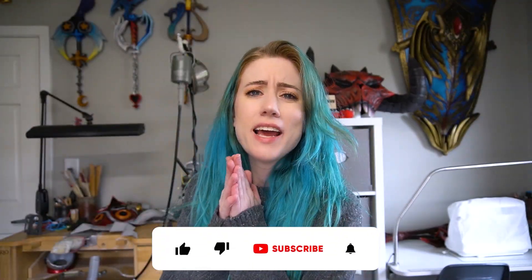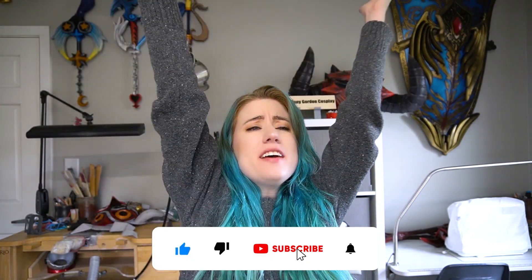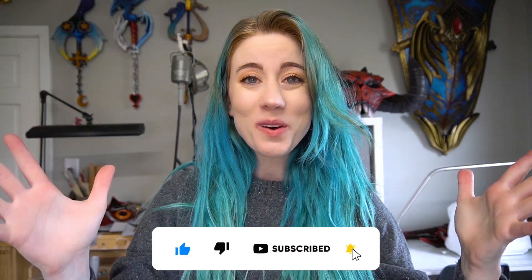Hey guys, welcome to the channel. Today we are going to go on an adventure and we're going to be going to Supercon, so let's go!